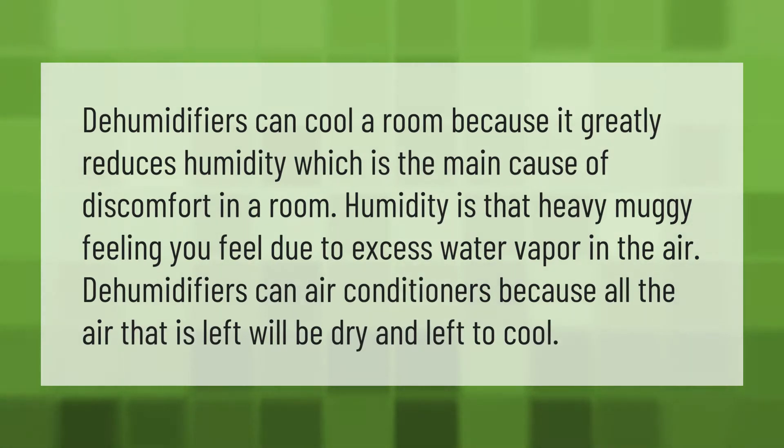Dehumidifiers can cool a room because they greatly reduce humidity, which is the main cause of discomfort. Humidity is that heavy, muggy feeling caused by excess water vapor in the air. Dehumidifiers aid air conditioners because all the air that is left will be dry and easier to cool.